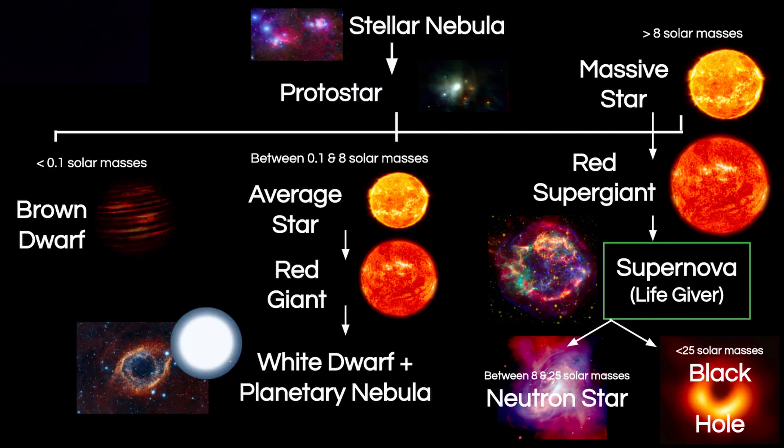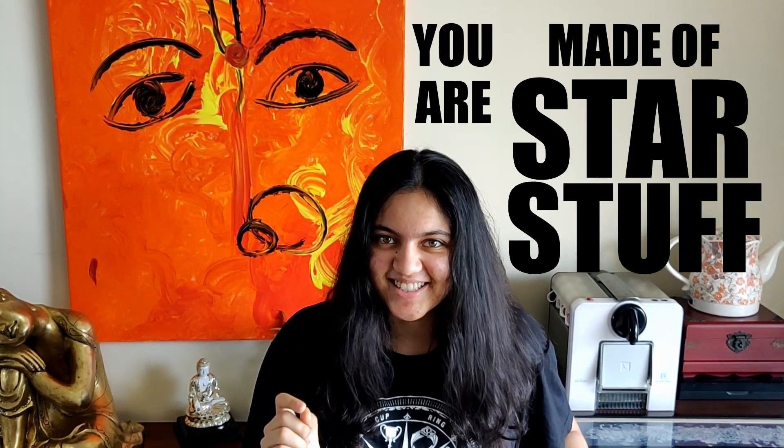So, human life originated from the stars, but not until the supernova stage. This means that a star had to die for you to be born. So, if you ever feel bad about yourself again, just remember that you are made of star stuff.